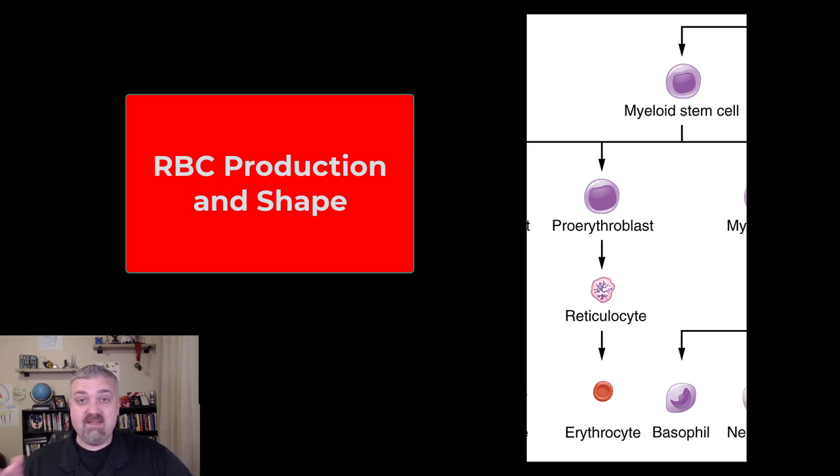So obviously we start with the myeloid stem cell. It's a stem cell that produces all blood cells except for your lymphocytes. That becomes a proerythroblast. So as this red blood cell matures, what it's going to do is slough off and eject all of its organelles — it's going to lose its nucleus and all of its organelles.